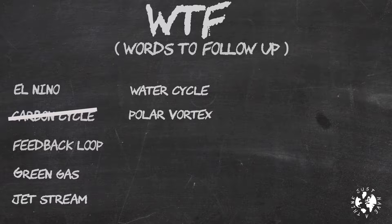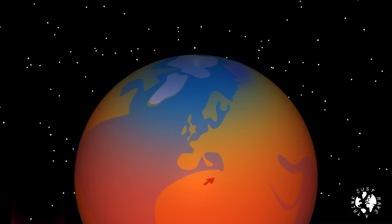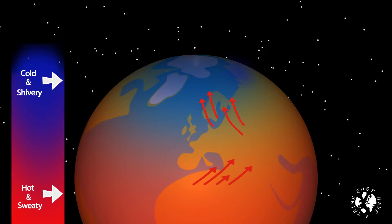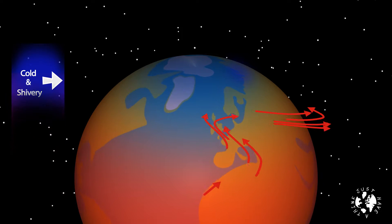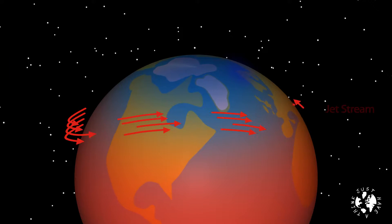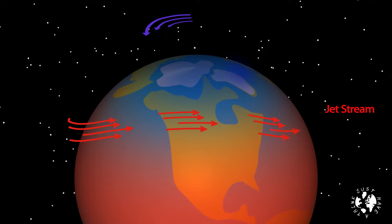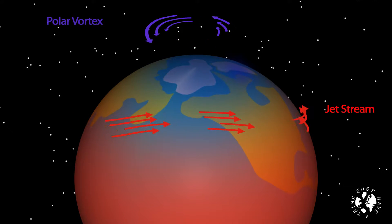Just a bit of time left to have a look at the WTF board. Last week we dealt with the carbon cycle; this week we're going to look at the jet stream and the polar vortex. Our planet is warmer in the middle at the equator than at the poles. The warm air from the equator moves towards the cold air in the Arctic, but because the earth also spins eastward, these air currents get dragged around with it — and it's this that results in the jet stream. At the same time there is a constantly spinning current of cold air very high up above the Arctic, which scientists call the polar vortex.